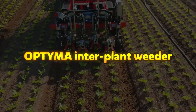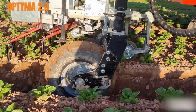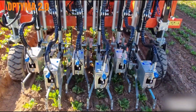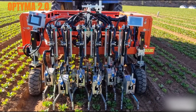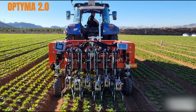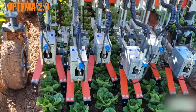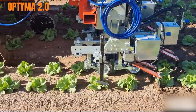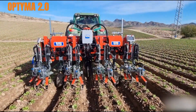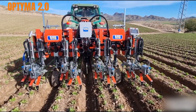The Optima Interplant Weeder is a high-precision mechanical weeding machine developed by Oliver Agro, designed to effectively remove weeds both between and within crop rows without damaging the plants. It uses patented optical fiber sensors to detect the exact position of each plant, allowing the weeding blades to operate with remarkable accuracy. This technology enables safe and efficient weeding, particularly in transplanted or seeded crops like lettuce, chicory, broccoli, and hemp. Built for flexibility, Optima works on both flat and bedded soil and can be adjusted to suit various crop spacings, with a minimal inter-row distance of 30 centimeters.